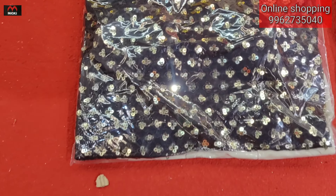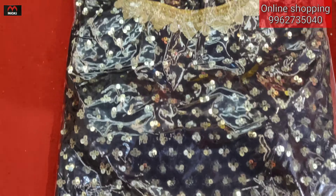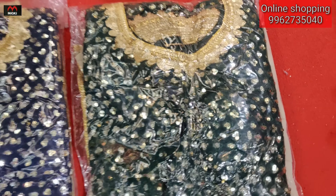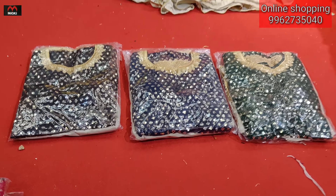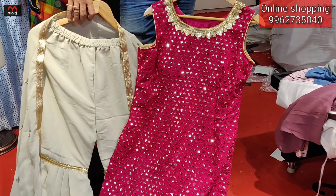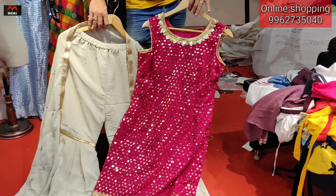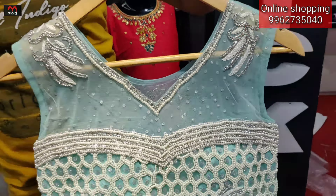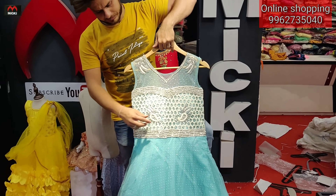Second color is brown, third is navy blue, last color is green. Total four colors available. If you like the colors, screenshot and send the design number to the shop — online booking also available at two thousand five hundred rupees.